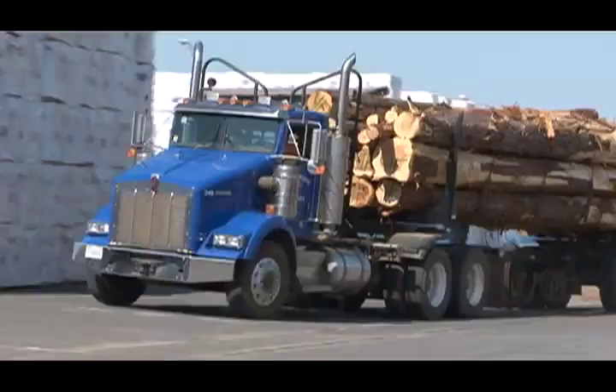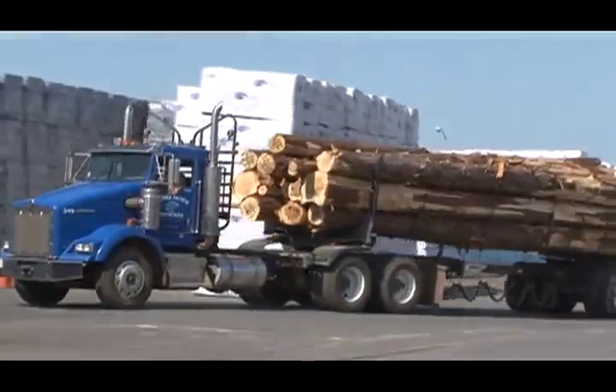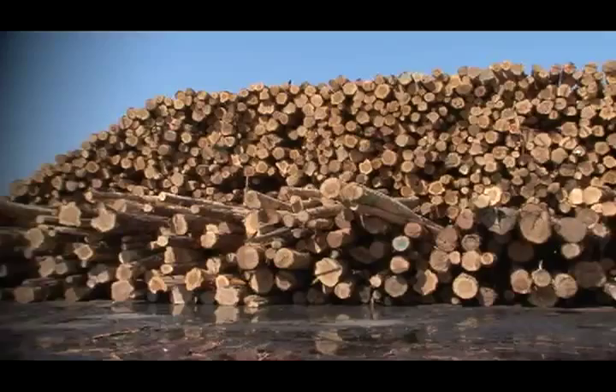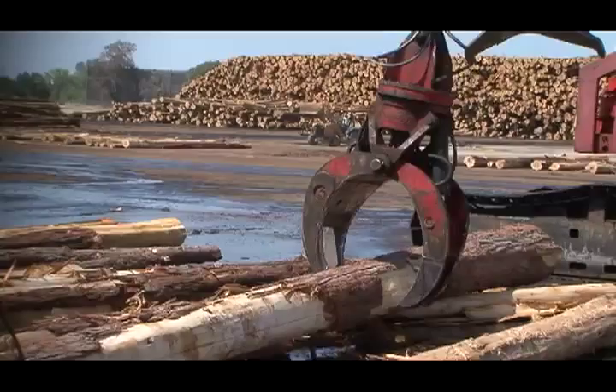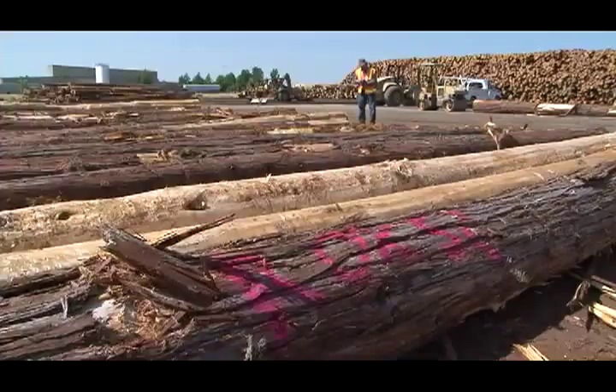From the forest to the mill, the logs are on their way to becoming Sierra Pacific's durable cedar fencing. In the log yard, logs are high-decked to ensure log volume during the winter months. Here, logs are unloaded, sorted, and scaled to determine log value.